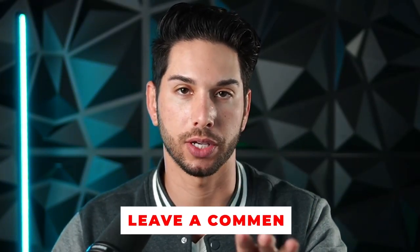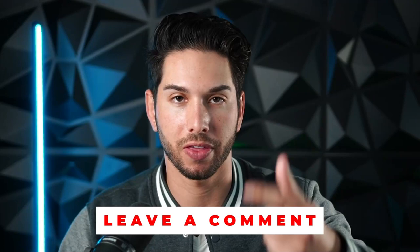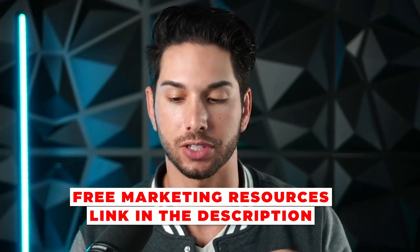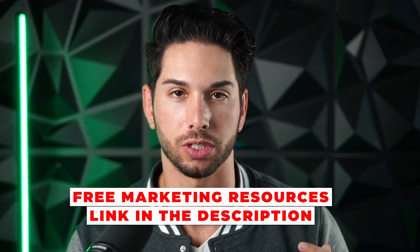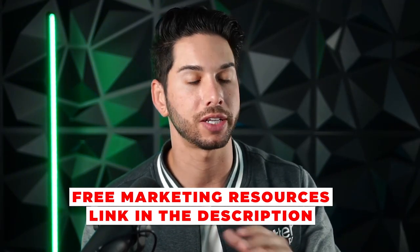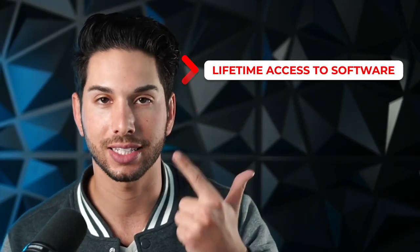Leave a comment and ask me questions about my strategies and thinking that went into developing this video — I will respond personally. Also, I'm giving away $11,000 in free marketing resources — there's a link in the show notes. You'll get lifetime access to software and a contact database of 8 million lead points. If you find value, please like and subscribe. But first, let's get into the video.